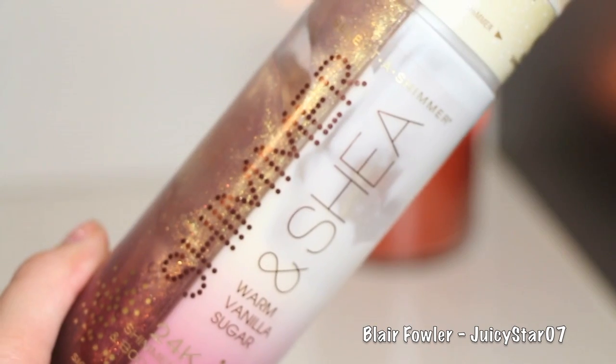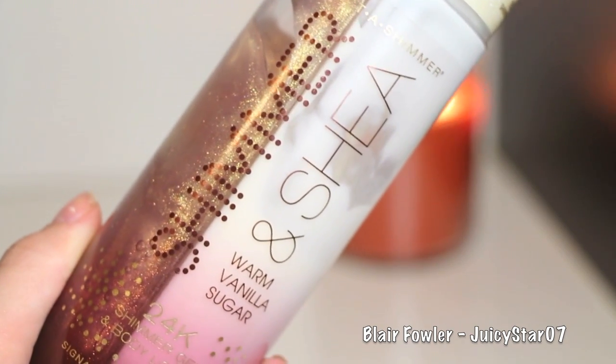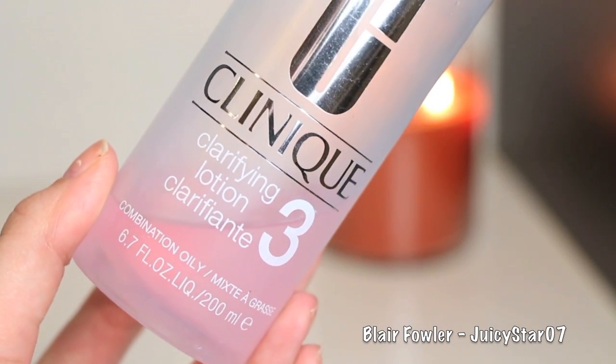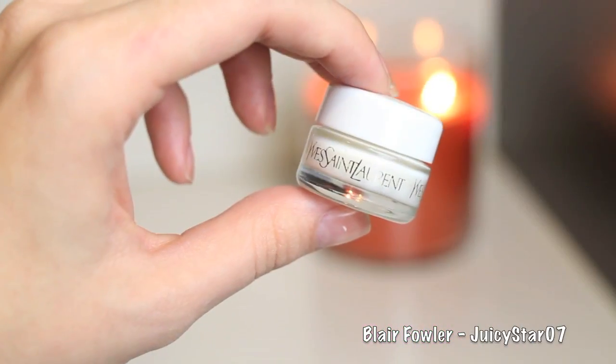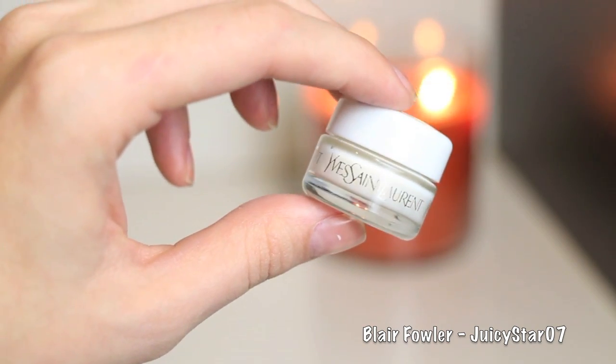Right after I get out of the shower, I love to use this Bath and Body Works Warm Vanilla Sugar Shimmer and Shea Body Lotion. Then I take my Clinique Toner in number three on a cotton pad and swipe it over my entire face, focusing on the T-zone where I'm most oily, then blending it into the rest of my skin. Then I dot the Kate Somerville Oil Free Moisturizer all over my face and rub it in. For eye cream, I'm using the Yves Saint Laurent eye cream — just a sample, but I really like it and might purchase the full size.